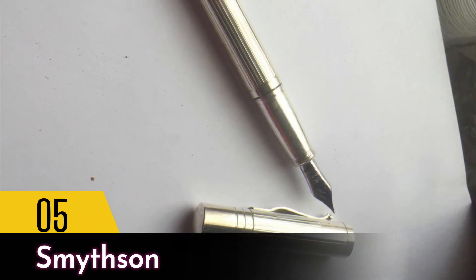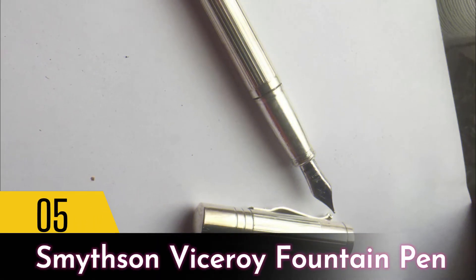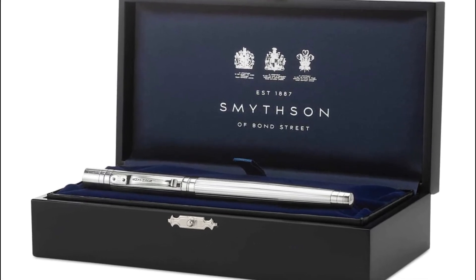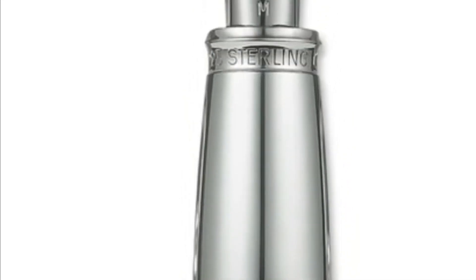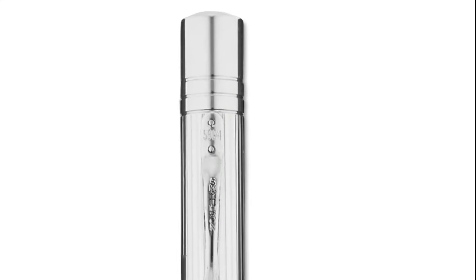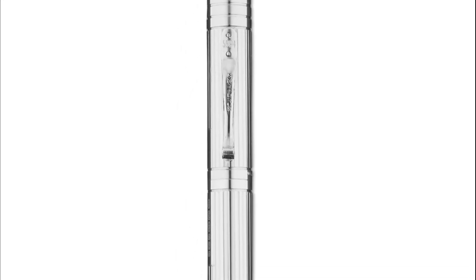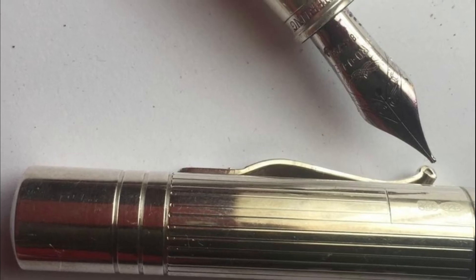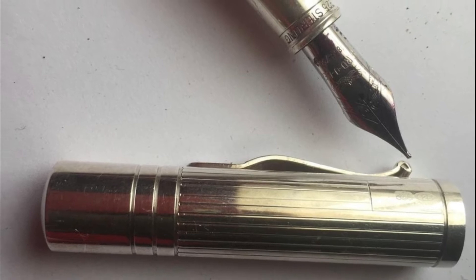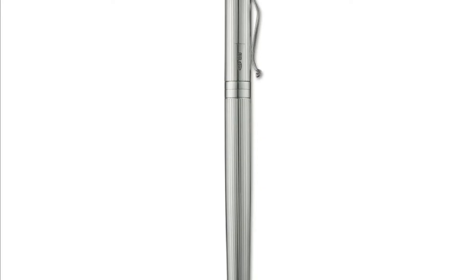Number 5: Smithson Viceroy Fountain Pen. Smithson is a British company that specializes in fine leather goods, luxury stationery, and fashion products, but their pens are just as elegant. A great choice for minimalists, this sleek all-silver fountain pen with fine lines etched down the body is a real beauty. Available with personalized options, this solid silver pen also comes with a variety of nibs, which makes it perfect for gifting.